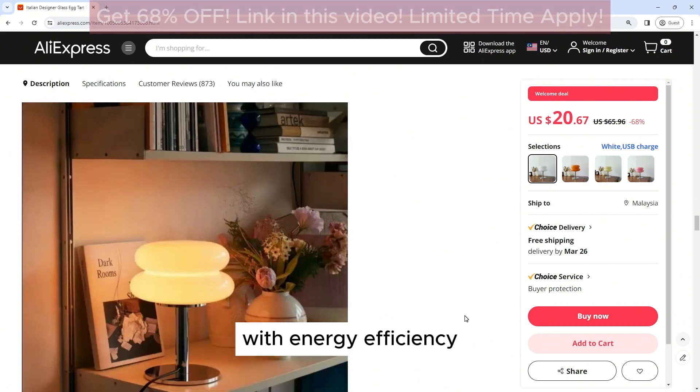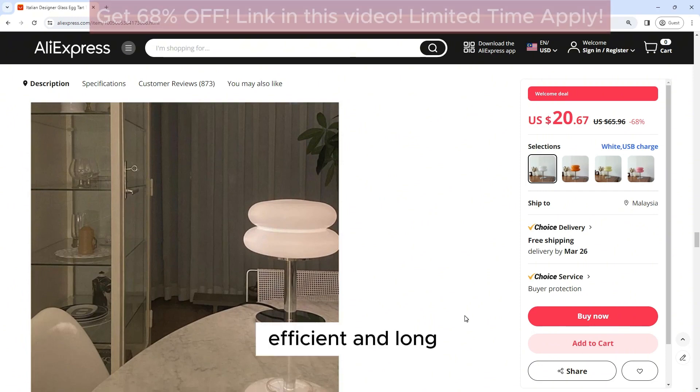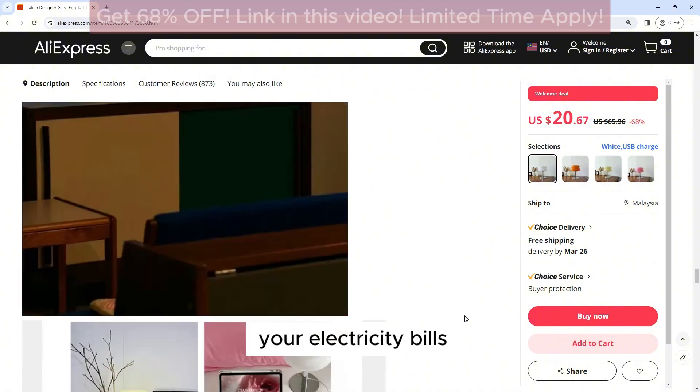Energy Efficiency: The lamp uses LED technology, which is energy-efficient and long-lasting. This not only helps to reduce energy consumption, but also saves you money on your electricity bills.